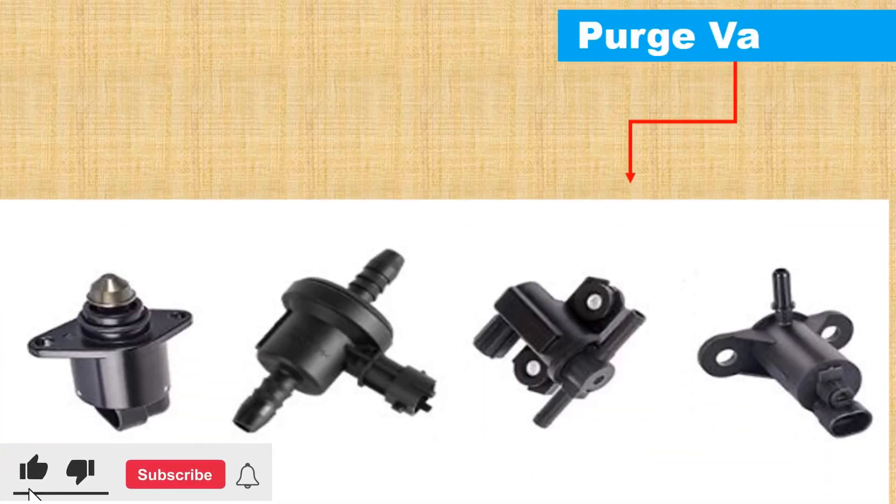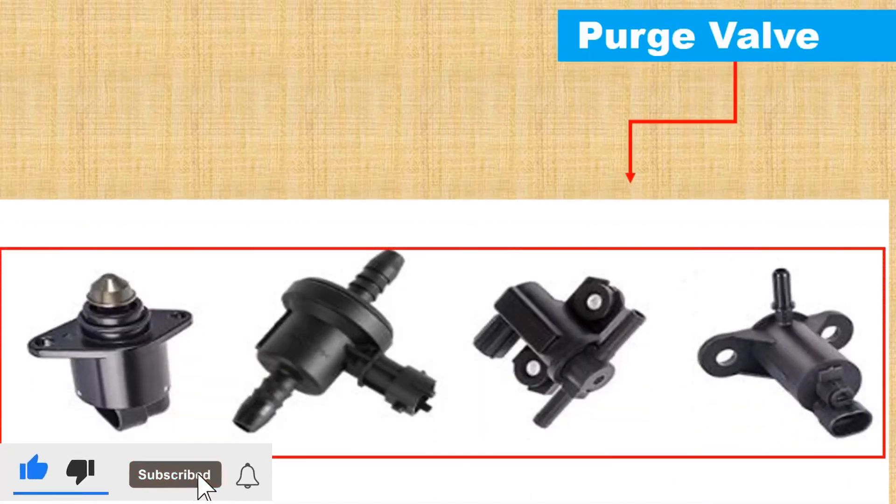Hello viewers. In today's video on my YouTube channel, we will discuss the symptoms of a bad purge valve.